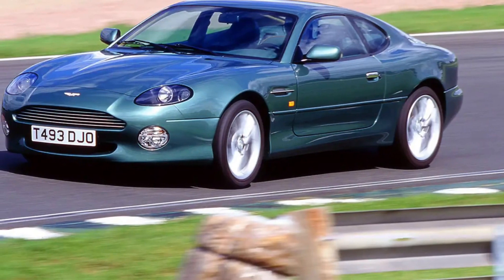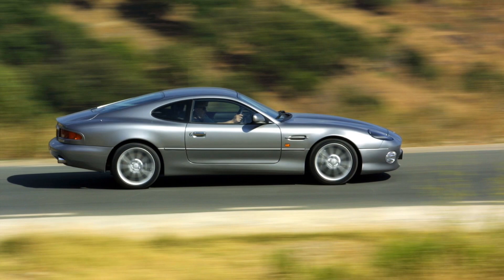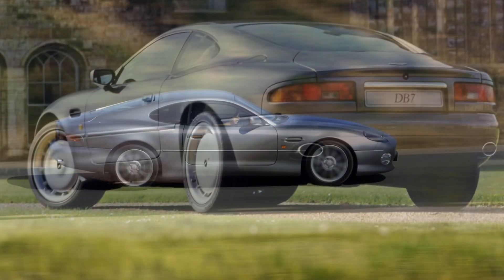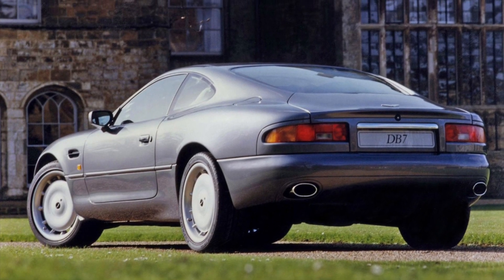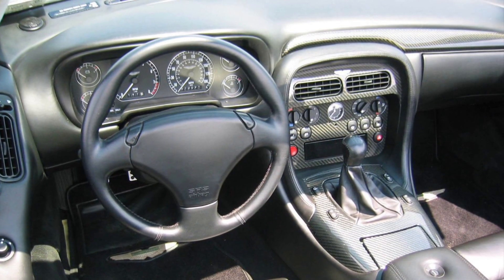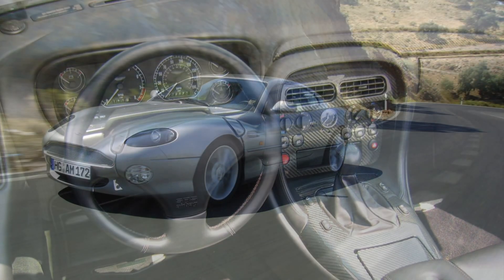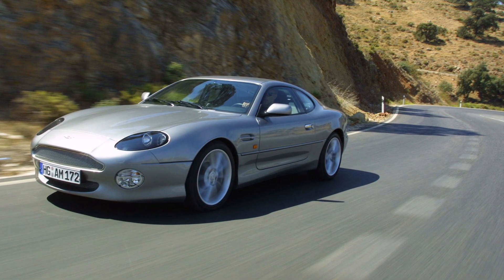The Aston Martin DB7 is a true embodiment of luxury and performance. From its stunning and aerodynamic design to its handcrafted interior, every aspect of the DB7 exudes sophistication and craftsmanship. Under the hood, you'll find a powerful engine that delivers exhilarating performance. With its impressive power output and precise engineering, the DB7 accelerates with a thrilling roar, providing an unforgettable driving experience.